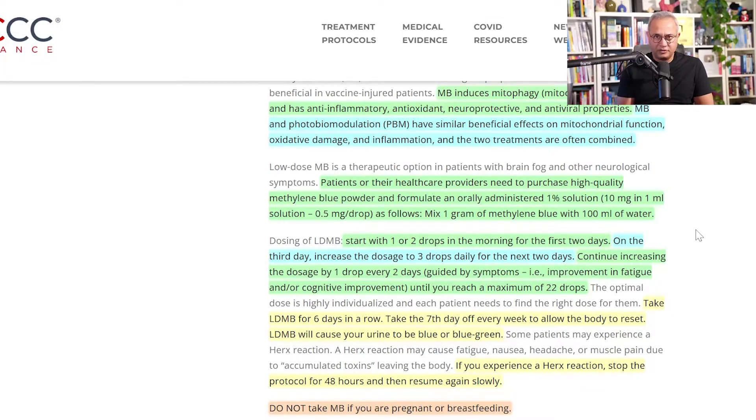I was discussing the dosage with Dr. Paul Medic, and he mentioned that it is actually preferable to buy a pre-made one percent solution. Amazon has many brands that offer that, instead of making it at home, because that ensures the dosage is correct — and dosage is important. So Dr. Paul Medic recommends buying a solution rather than preparing one.